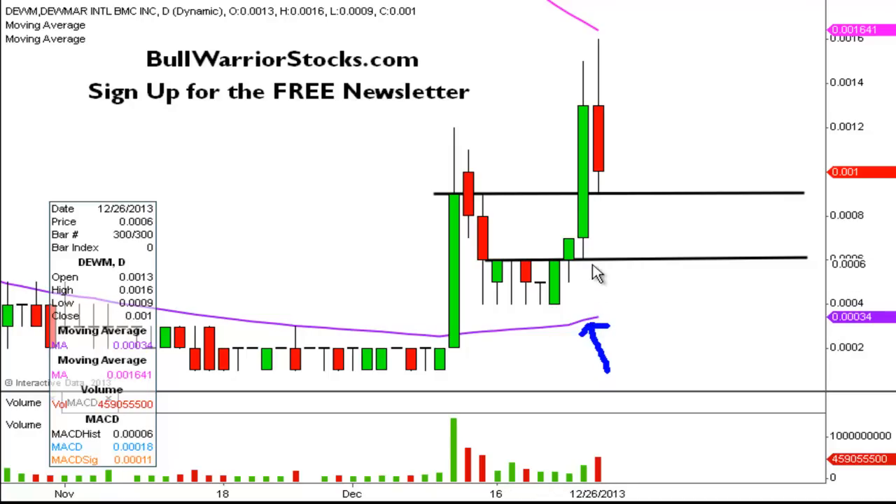Technically speaking, stepping back and looking at the grand picture, as long as the price can remain above the 50-day moving average, the chart will remain in the bull's favor. Resistance is very straightforward — you have this pink line here, which is the 200-day moving average. That's going to be public enemy number one right now, valid at .0016, so .0016 is currently the key level of resistance.